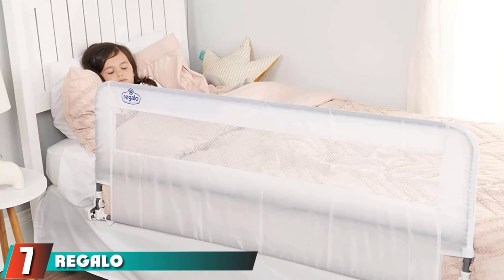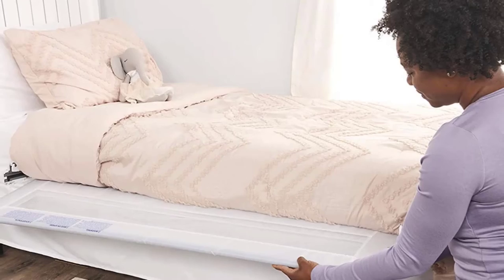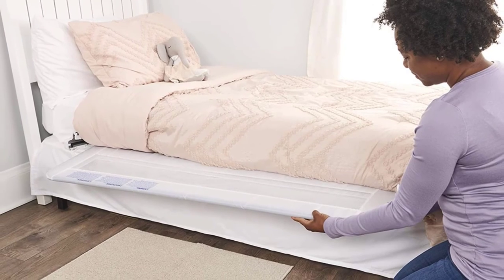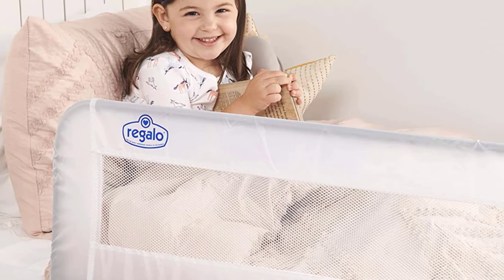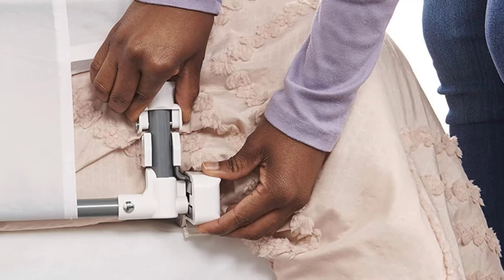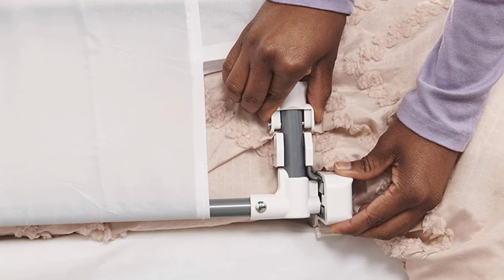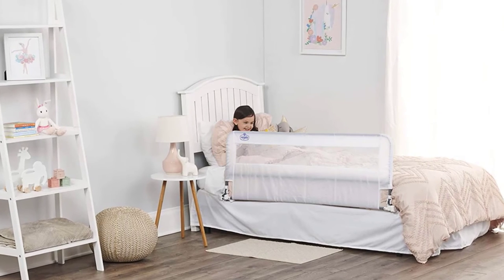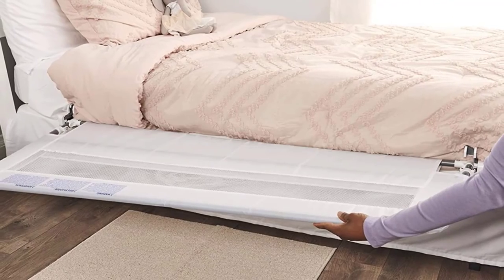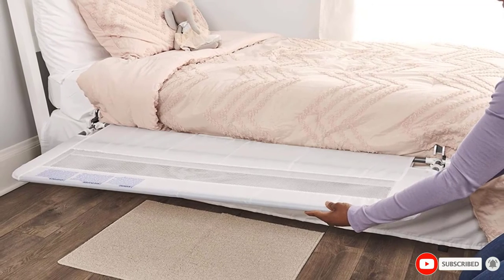Moving on to number seven: the Regalo Hideaway Bed Rail. If you're more comfortable with an extra-long barrier, the 54-inch-long Regalo Hideaway is a great pick. It also features a genius hideaway design that tucks under the mattress when not in use. With no tools required, the assembly is quick and easy. An anchoring strap and gap guard feature makes sure your transitioning kiddo stays put, while the long and tall frame brings added security. A reviewer says: 'We still use ours constantly, and we just bought a second one for naps at the grandparents' house. Great product — installation was easy, and I love that it just tucks away under the mattress when we're not using it.'